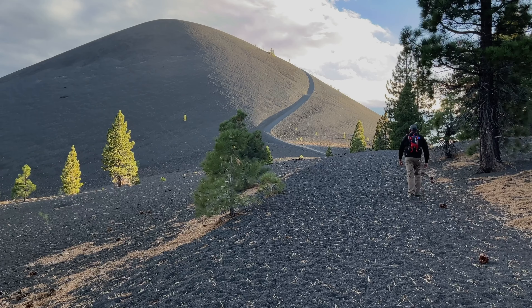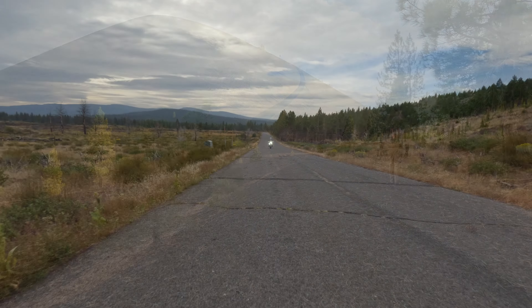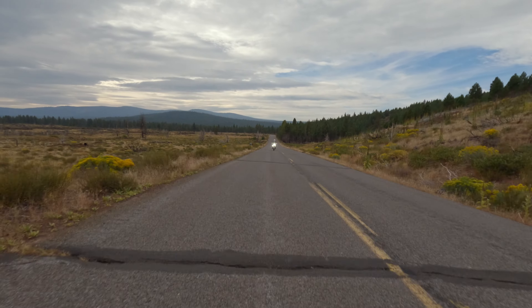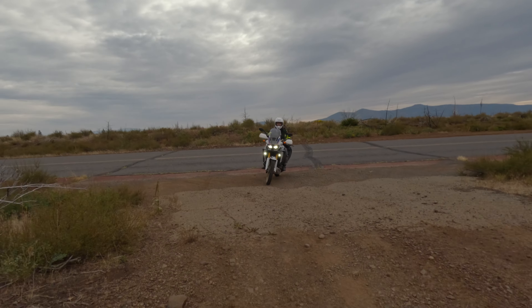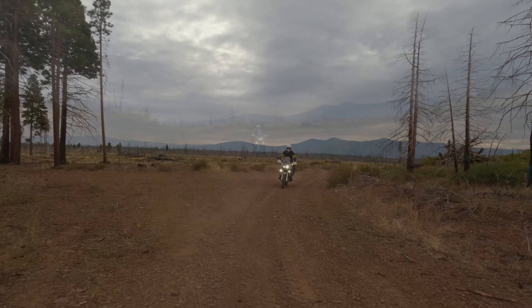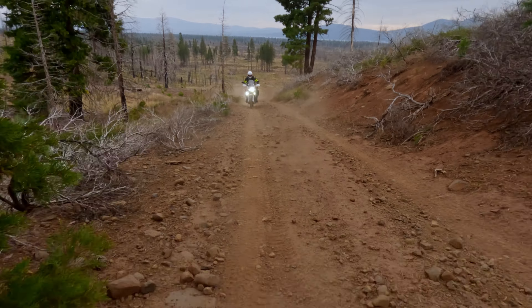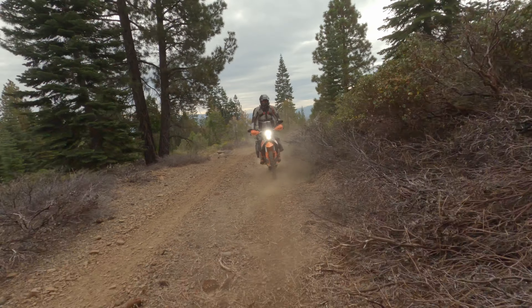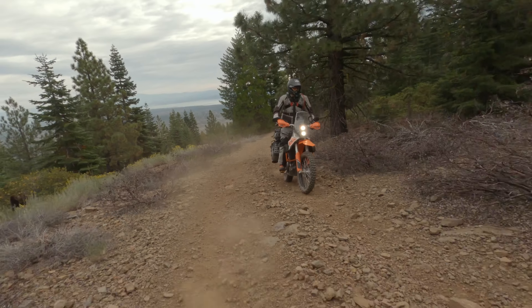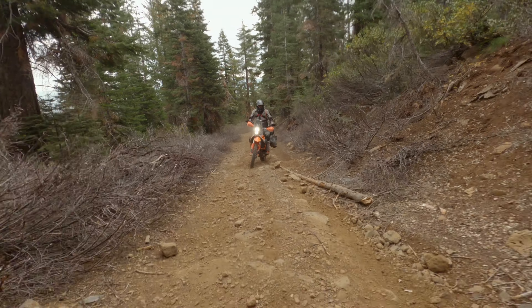On-road, off-road, and by foot. As soon as we leave the pavement, the road starts a steep, rocky climb into the mountains. Today we expect to do about 180 miles off-road before arriving at our planned campsite at Butte Lake.